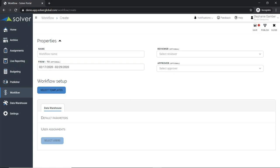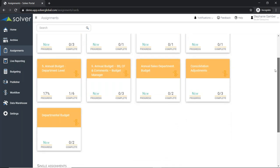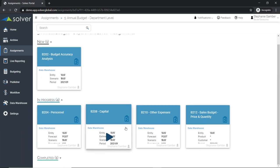From there, I can select my templates, choose which ones to include in the different areas of the budget, assign different users to different templates, and set different areas for them to complete — like department 100 is one person, department 200 is another, or maybe a specific product, line of business, or region. Once I've done that, I save it and users with assignments get a notification letting them know they have an active assignment in Solver. They can click on that and see exactly what they have to complete. When I go to my assignments, all of those various workflows show up. A typical user might just have one workflow at a time — here's that annual budget department level. When I open it up, I can see there are six different areas to complete, including personnel, capital, expenses, and sales budget.